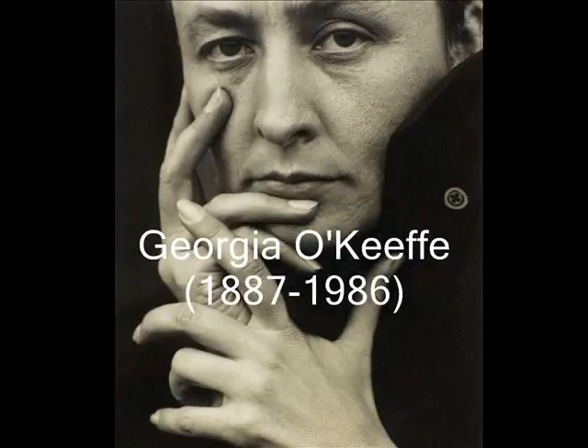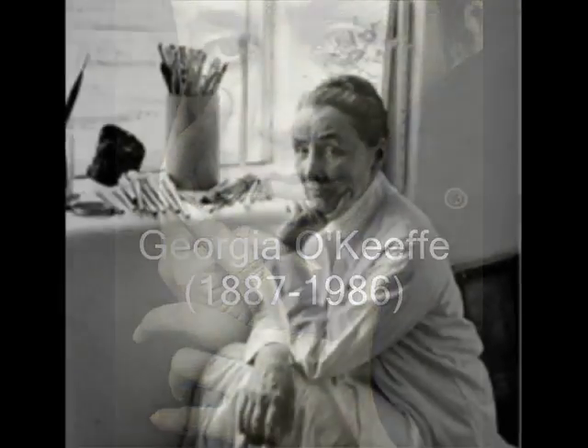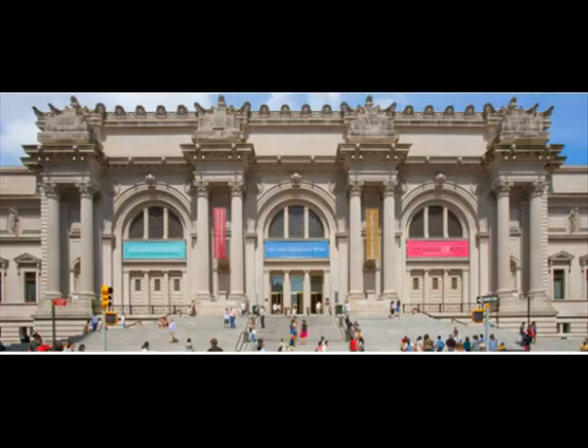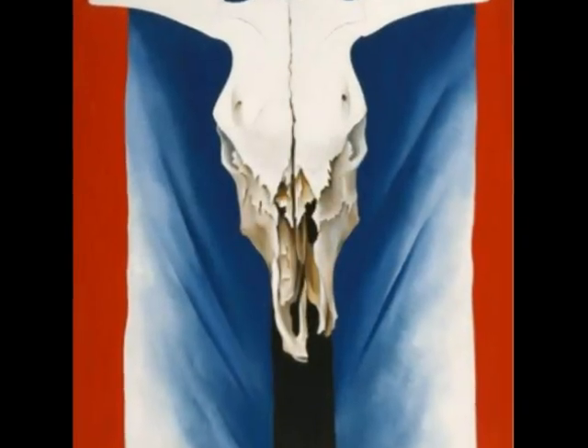Hello everyone! The artist I chose to focus on is Georgia O'Keeffe. She was best known for her close-up paintings of flowers and appreciation for nature. The artwork I'm focusing on is gray, lilac, lavender, and yellow. The medium is an oil painting on canvas. The size of the painting is 48 by 30 inches. This painting was created in 1923 and can be viewed in the Metropolitan Museum of Art in New York. Her other well-known artworks are The Black Iris in 1926 and Cow Skull Red, White, and Blue in 1931.